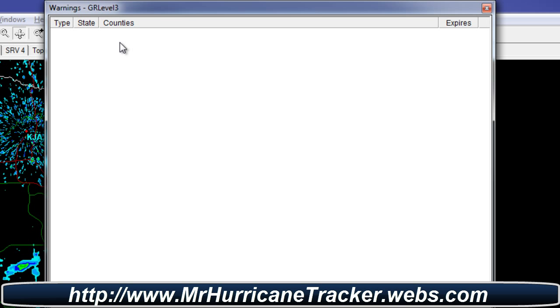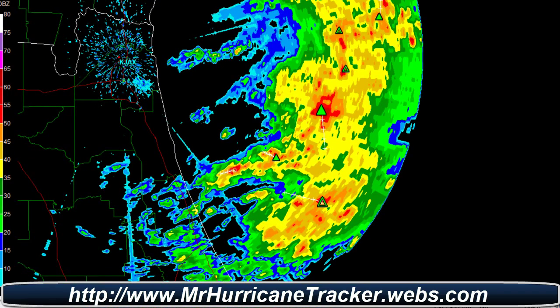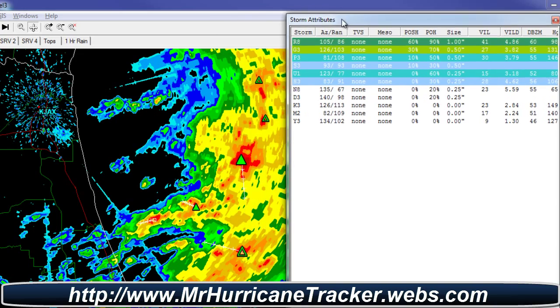So if there's any severe weather, I will try to track it with you guys right here at Mr. Hurricane Tracker — it's going to be something new I'll be trying to do for new updates. Now this right here is what we call a storm attribute list.